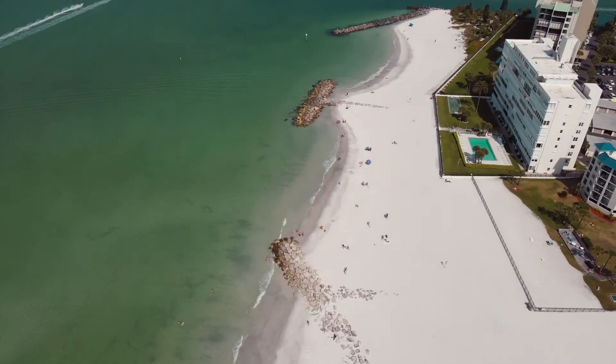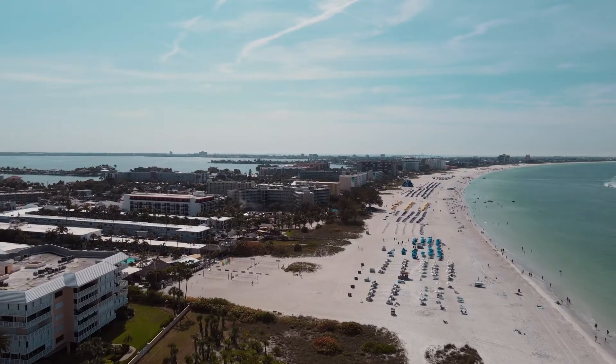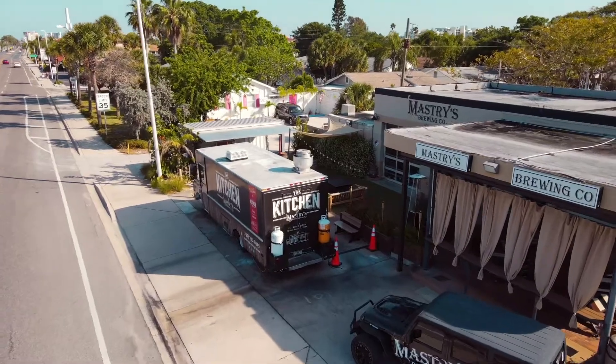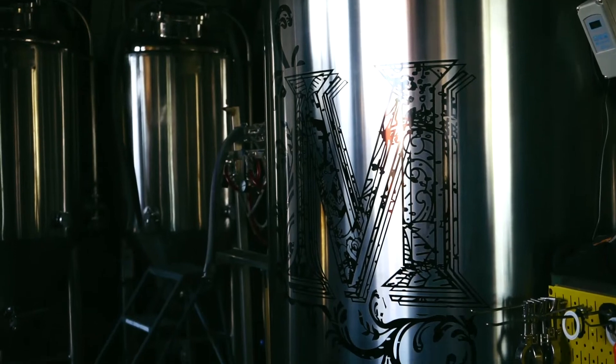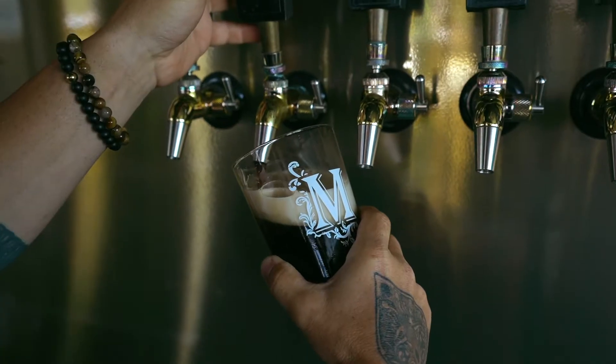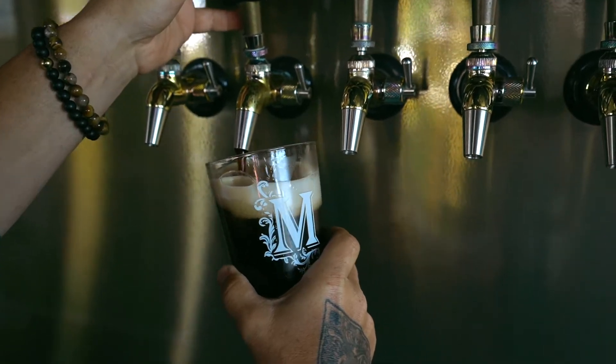It's five o'clock somewhere. Seven days a week, you can come on out to St. Pete Beach, hang out with us at Mastery's Brewing Co. and enjoy any one of our 15 plus draft beers right here in the beer garden.